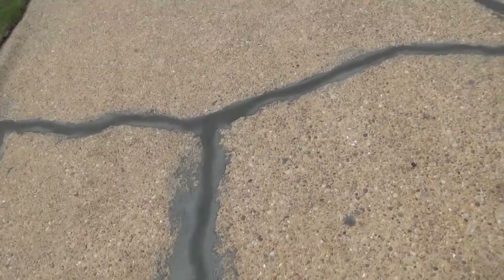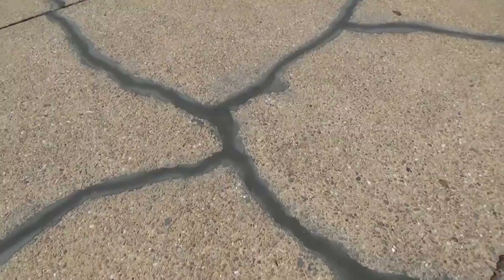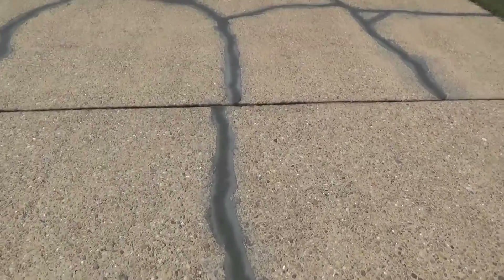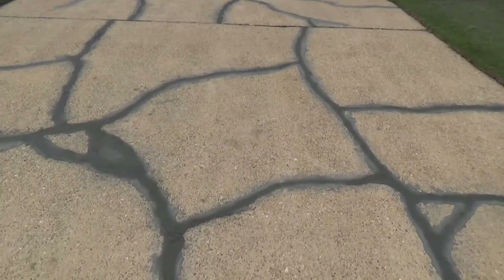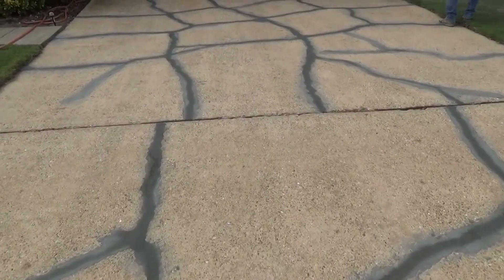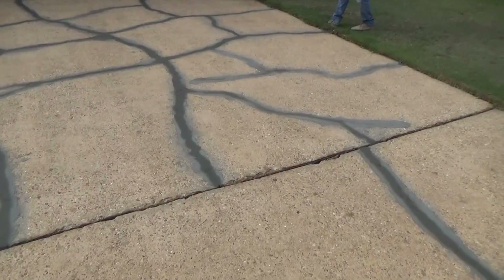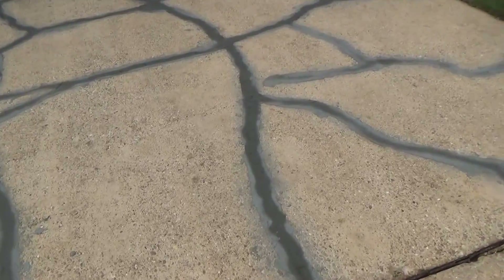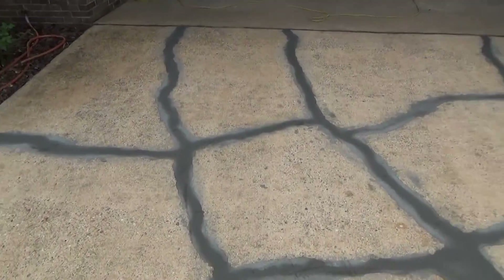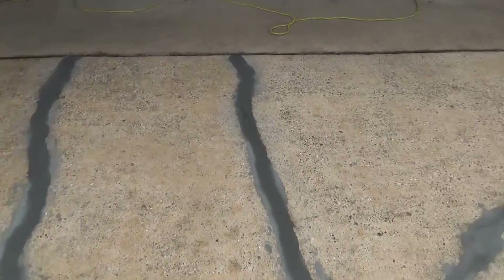We make them a little wider when we're coming over with the resurfacer because it hides it much better. They would be a much smaller, thinner crack if you were just repairing the cracks in your driveway. We try to match up the color — doesn't really matter on this one because she wants the brand new concrete look, which is what she's going to get. But you can just see all the cracks have been filled in.